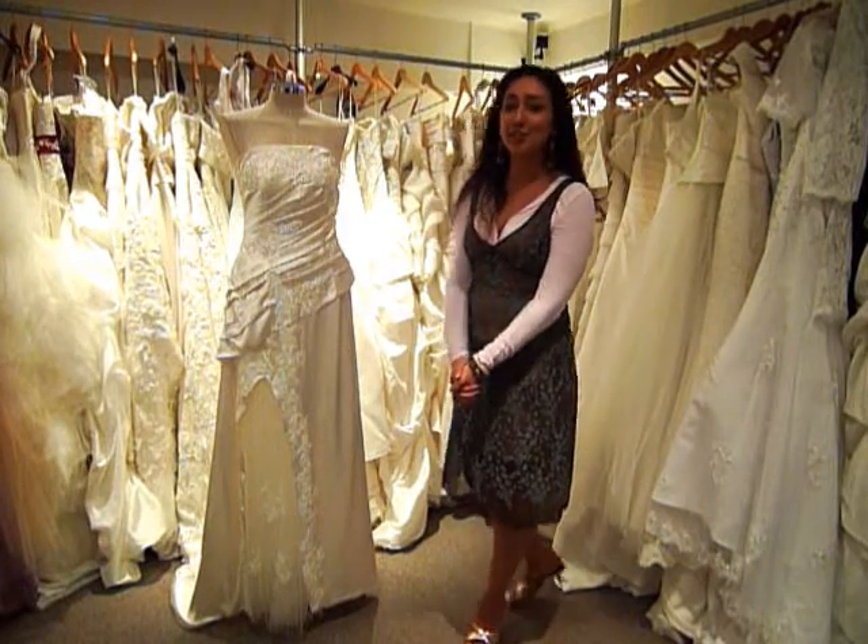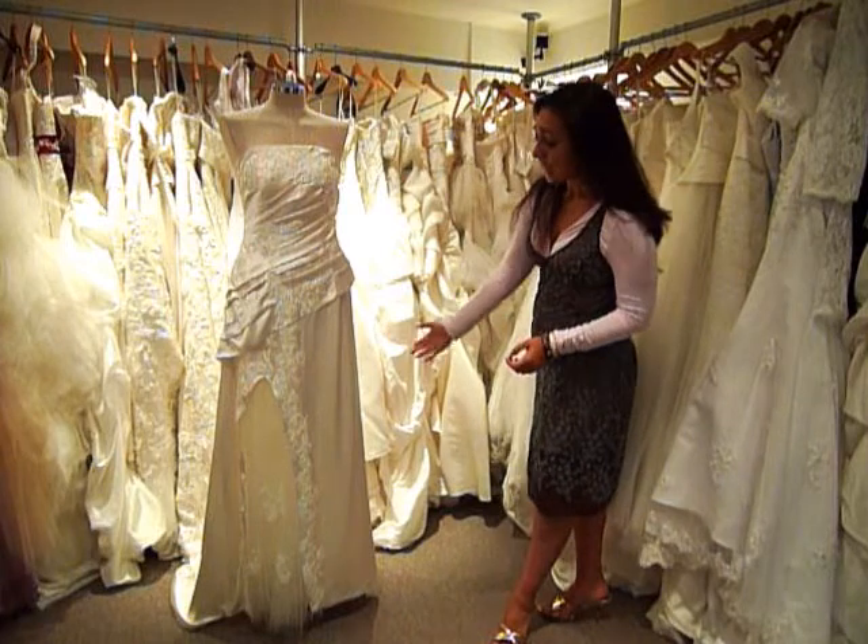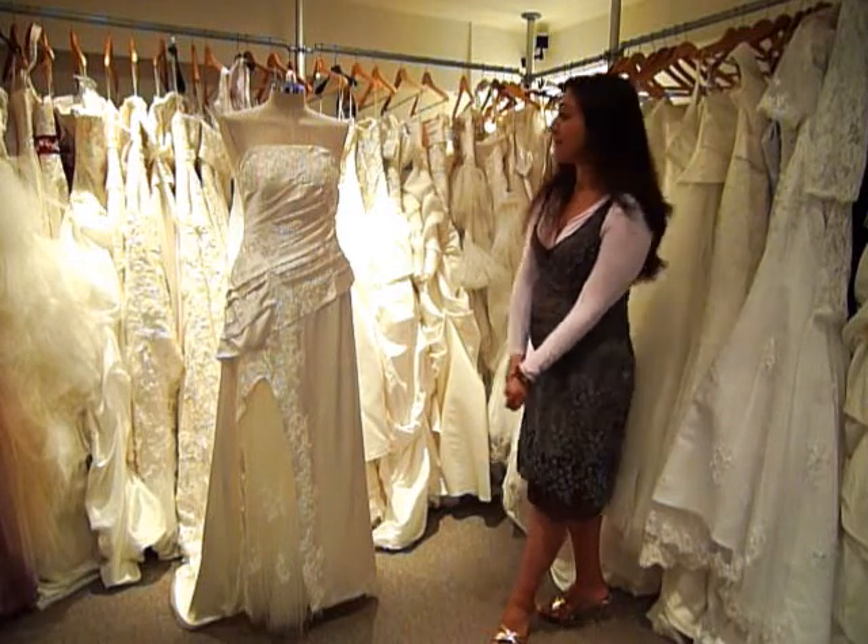Hi, this is Joia from Ring, and I'm introducing this beautiful wedding dress. Here we have a dress made in heavy silk, which is a very exquisite fabric.